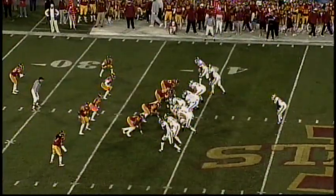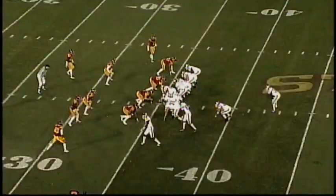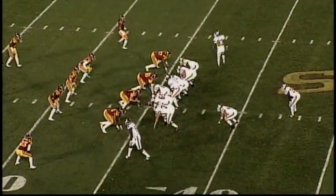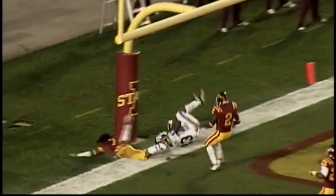Iowa State territory — no huddle again. Single setback, here's the pitch left side to Gray. He's being chased, got by the first man, cuts to his right to the 35-yard line, picks up about three. A flexed I-formation — play action by Johnson. Sets up, long throw going end zone — he's got a man, that's McCoy. It's a touchdown, Texas A&M.